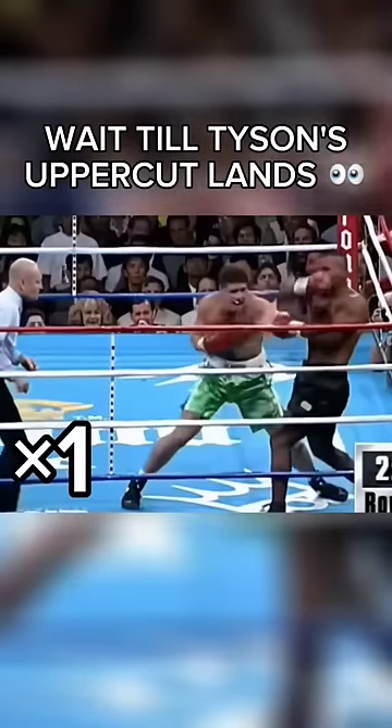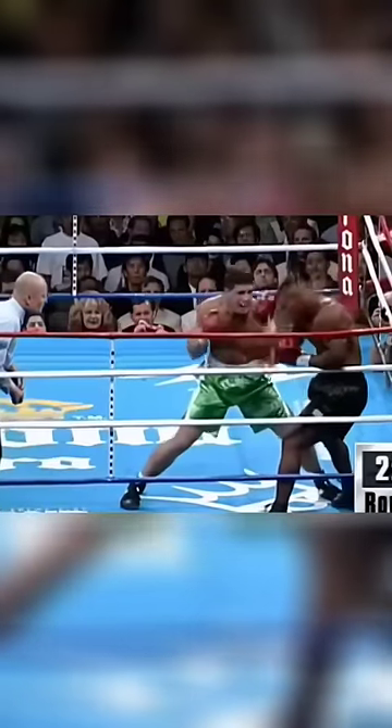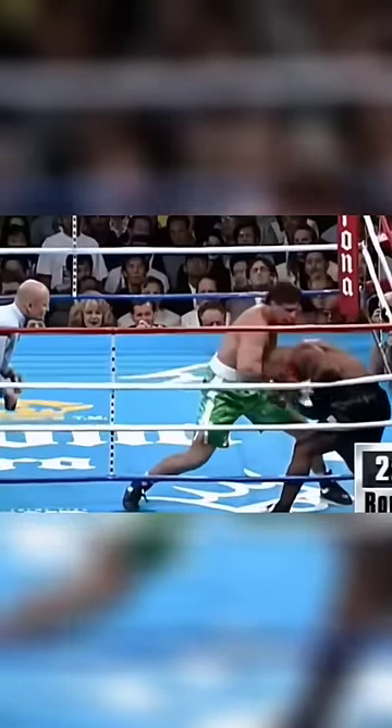Now, Tyson misses barely with this uppercut, and this is what really decides what happens next in this fight. Left hand lands pretty clean, but pay attention to this right uppercut by Tyson — this is the second time that it's missed. Tyson misses with his right uppercut for a third time, and then Peter ducks out of the way of a very wide left hook from Tyson.